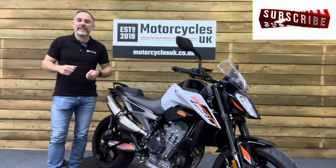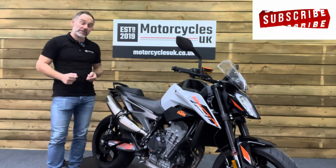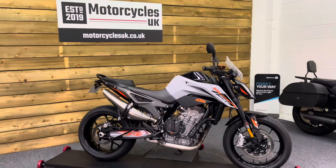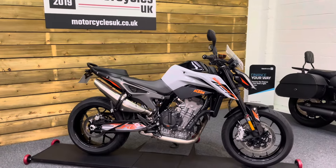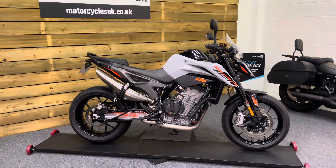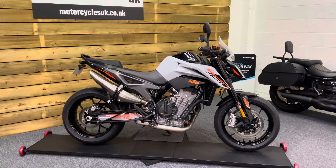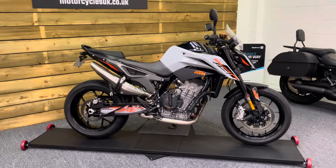Hi and welcome to Motorcycles UK. Today I'd like to share a short video about this absolutely cracking KTM 790 Duke L. This is a 2023 bike on a 73 plate with just 3,128 miles, one owner from new and a full service history. This bike is in excellent condition.